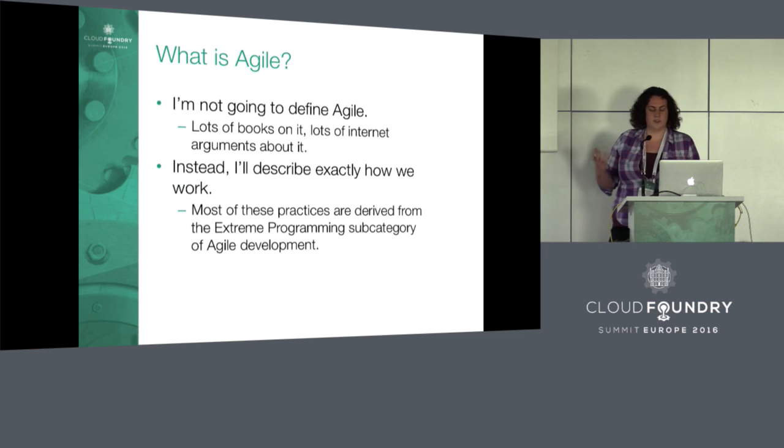So what is Agile? There are tons of books about this and tons of Internet flame wars. I don't want to give a definition of Agile because I'm sure I'll be wrong in some way, or someone will think I'm wrong, and I don't know if I can give a definition everyone agrees with.